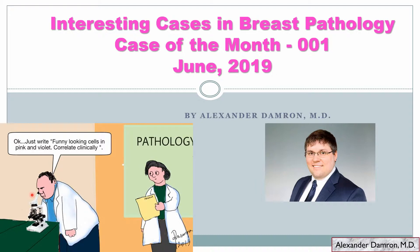I just started this channel and one of the things I wanted to do was to start showing interesting cases in breast pathology by showing at least one case of the month. This will be the first case of the month for June 2019, and going forward if there's any particular entity you're interested in, you can always put something in the comments and I'll try to discuss that in one of the later cases of the month.